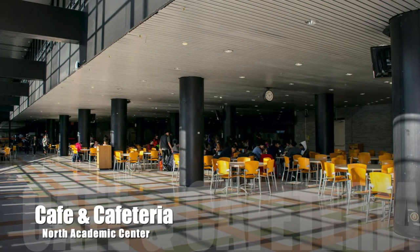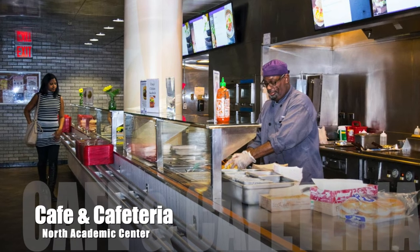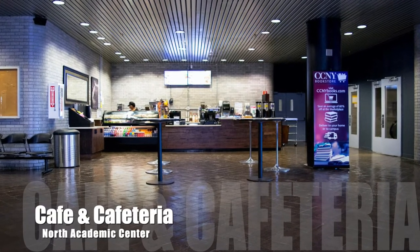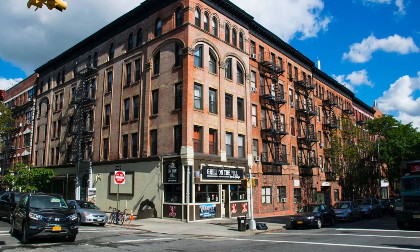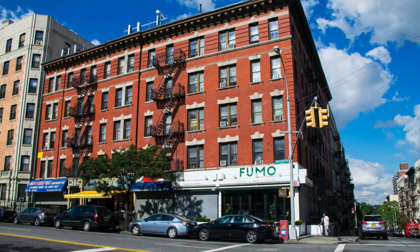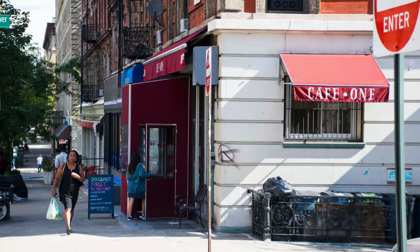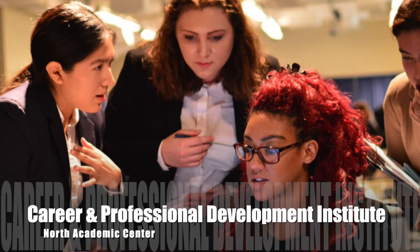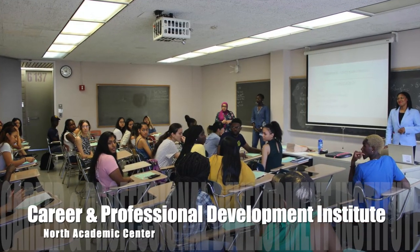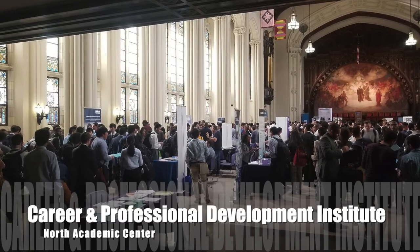A favorite feature of the NAC building is its cafes and cafeterias. On the first and second floors there are two cafes and a cafeteria, and on the third floor is the faculty dining room. Students can use their City One Card to deposit money and pay for meals. Although there's no meal plan, there are restaurants and delis all around campus offering a variety of foods. The Career Professional Development Institute in the NAC building helps students connect with companies, attend career fairs, and obtain job internships often within the first year.